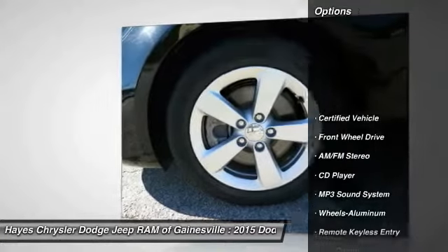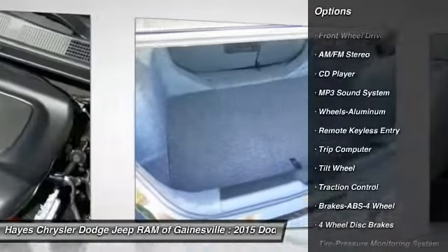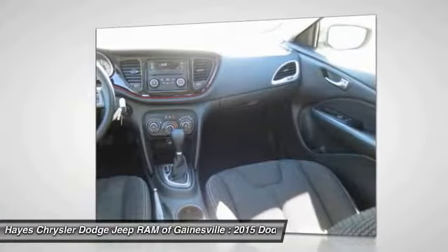Traction control. Anti-lock braking system. Air conditioning. Front power steering. Cruise control. Aluminum wheels. AM FM stereo radio. Rear defrost. FWD. Child safety locks.